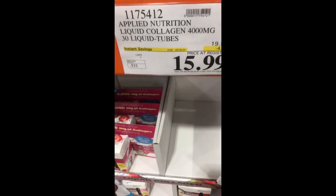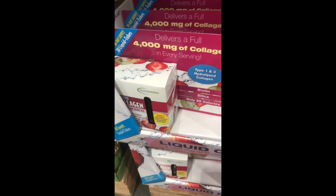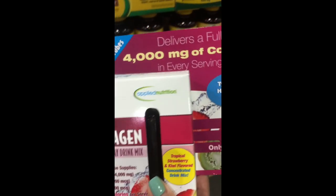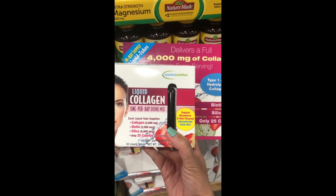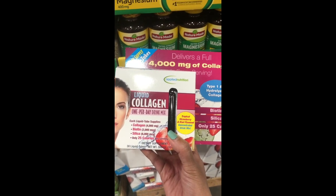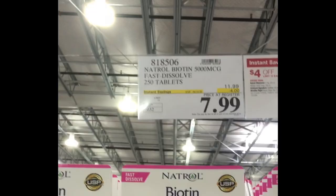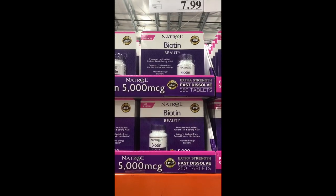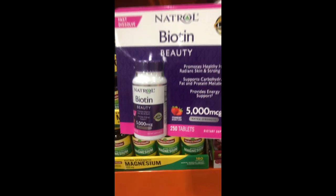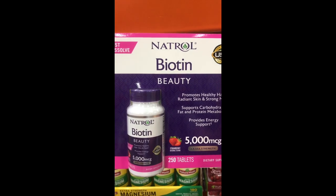Collagen, one of my favorite ingredients, is here in vitamin form. Collagen helps with anti-aging and keeps skin plump and healthy. Another beauty supplement I take is biotin, by the brand Natural. Ever since I've been taking it, it has really helped with nail growth — my nails are stronger, grow longer, and look healthier overall.